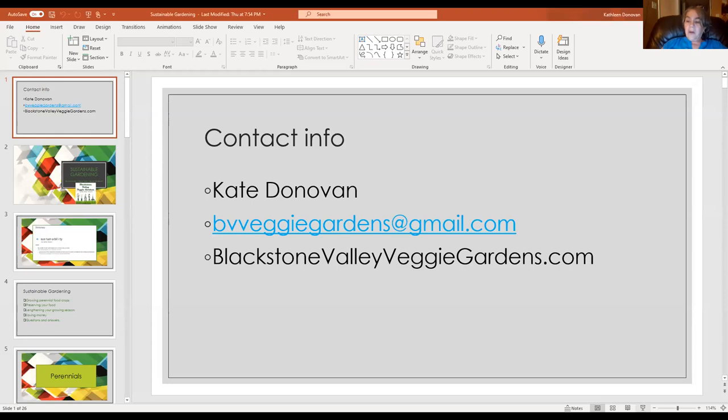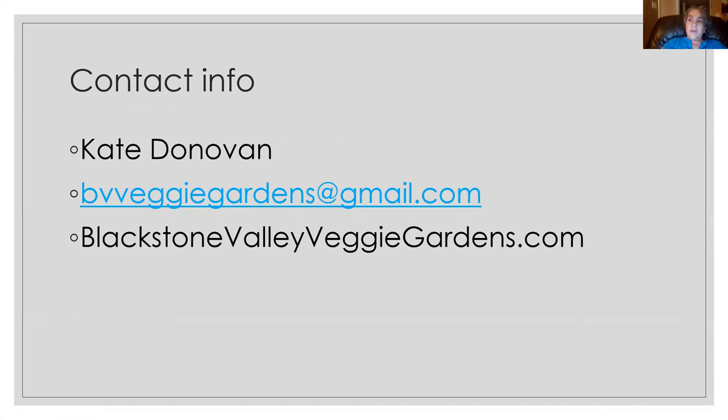Hi there, this is Kate Donovan from Blackstone Valley Veggie Gardens, and we are going to discuss sustainable gardening, one of my favorite topics of our series. My name is Kate Donovan, my email is bvveggiegardens@gmail.com. If you go to my website, there's also a form you can fill out that will send you right to my email box.